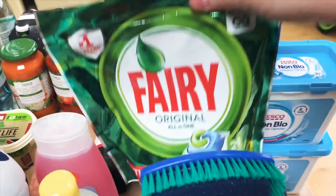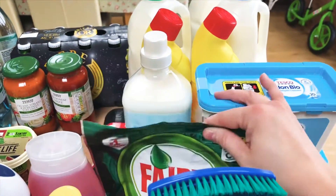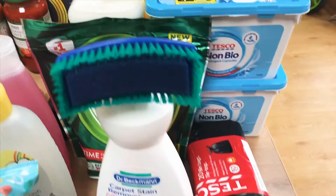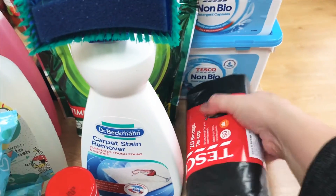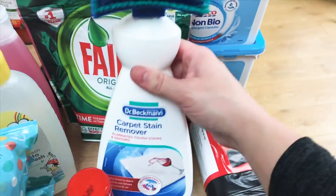Then I got a pack of Fairy original all-in-one. I did have to pay full price — they were five pounds, which is a bit more than I would normally spend, but we are totally out of them so we had to get them. And 20 bin bags — we just use these in our kitchen bin.